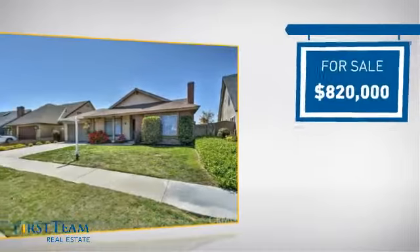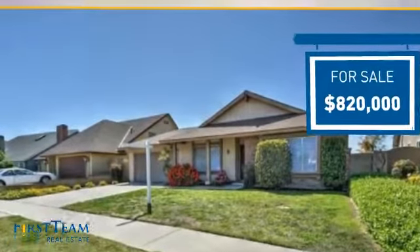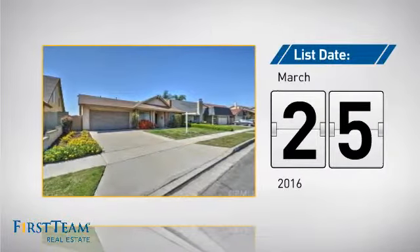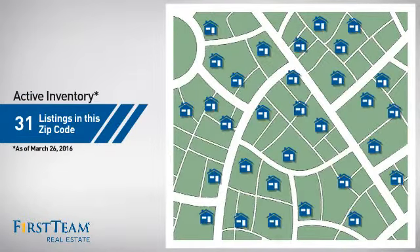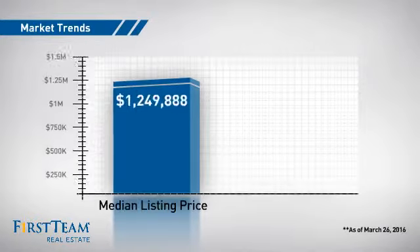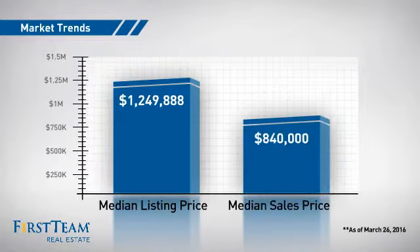Currently listed at just over $800,000, it just went on the market this month. Wondering how it stacks up against the competition? There are now just over 30 homes on the market within this zip code, with a median list price of just over $1.2 million and a median sale price of just over $800,000.